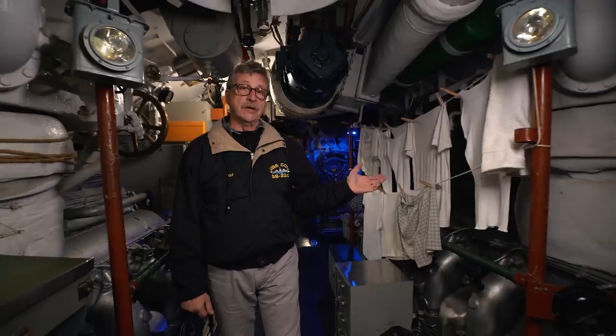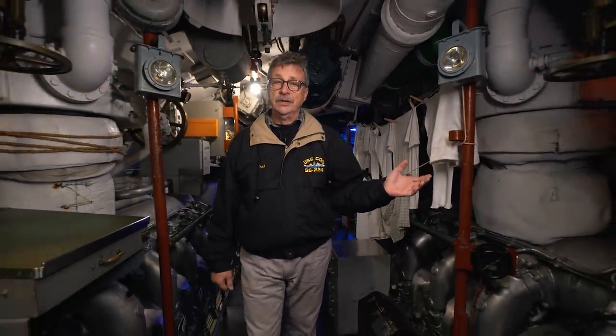Here we are in the forward engine room. Behind me are the distilling plants, each capable of up to a thousand gallons of fresh water a day. Very hot in this compartment—the guys would dry their clothes in here; it could get up to 120 degrees. These engines do not turn the propellers; they turn generators. The noise in here was incredible—there was no way to stand and have a conversation. To operate the engine room, you had to use sign language, lights, and bells.